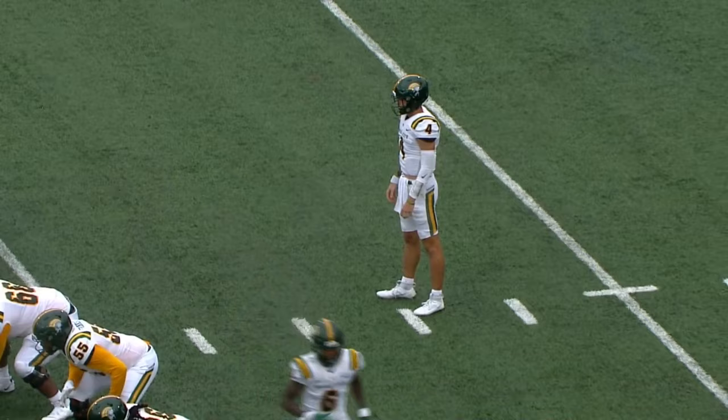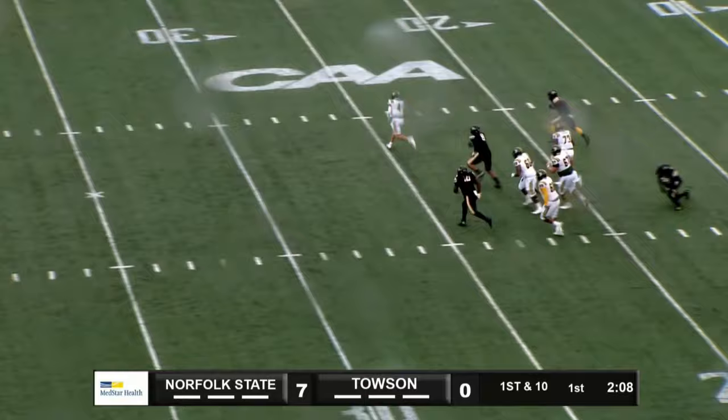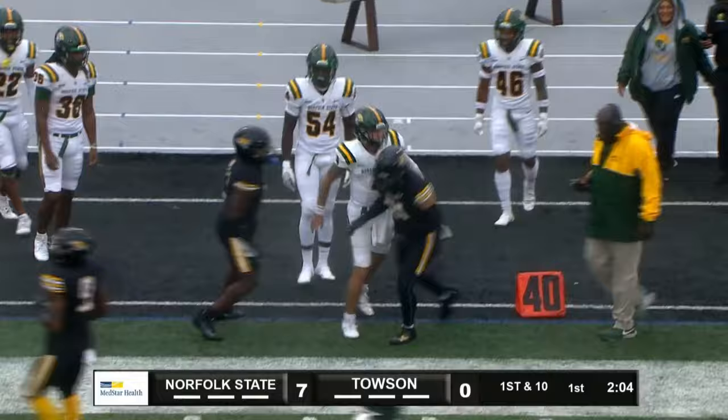No running back in the formation. One man left, three to the right. Coons back to throw. Pressure comes, steps up, gets away — 25, 30 — running towards the far side and out of bounds at the 38. That's a pickup of 16.